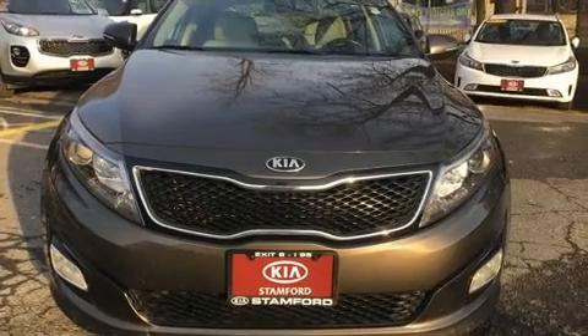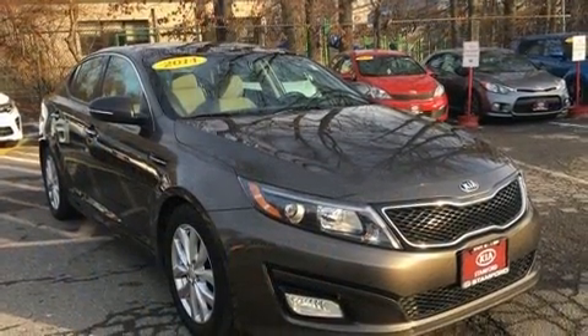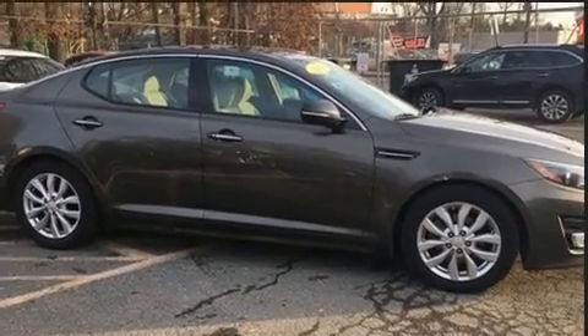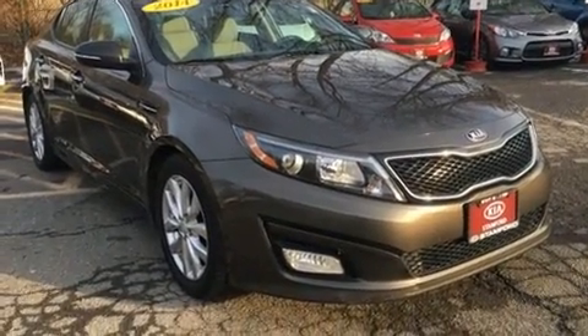Kia infused the interior with top-shelf amenities such as variably intermittent wipers, adjustable headrests in all seating positions, a built-in garage door transmitter, heated door mirrors, remote keyless entry, and one-touch window functionality. Features such as automatic climate control and leather upholstery prove that economical transportation does not need to be sparsely equipped.